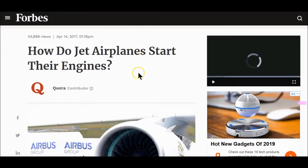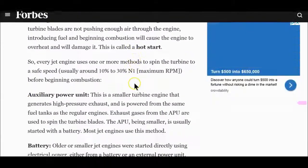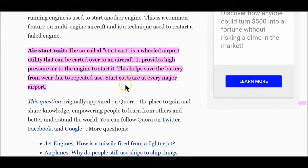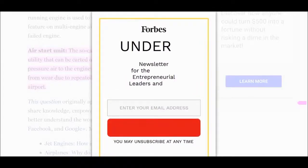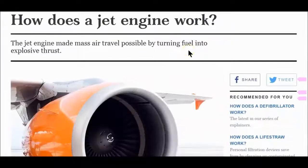So how do jet engines get started? There are many different ways, but the primary way — it says here — start carts are at every major airport. An air start unit, the so-called start cart, is a wheeled airport utility that can be carted to an aircraft. It provides high pressure air to the engine to start it. This helps save the battery from wear due to repeated use. At every major airport — got it.